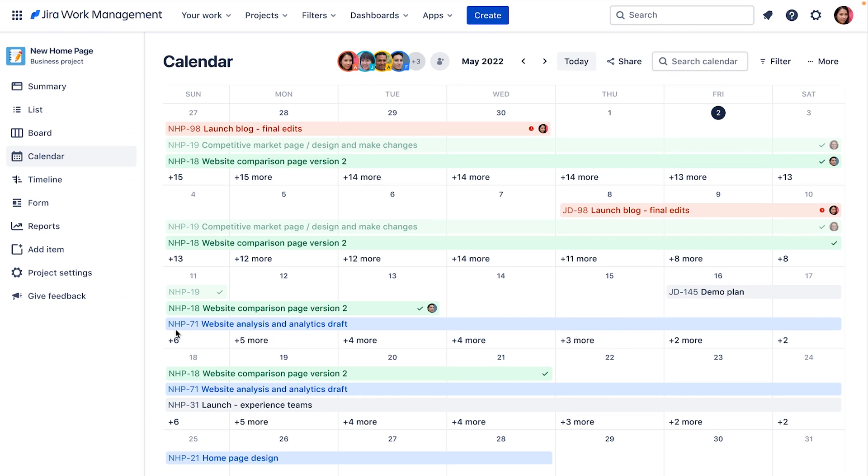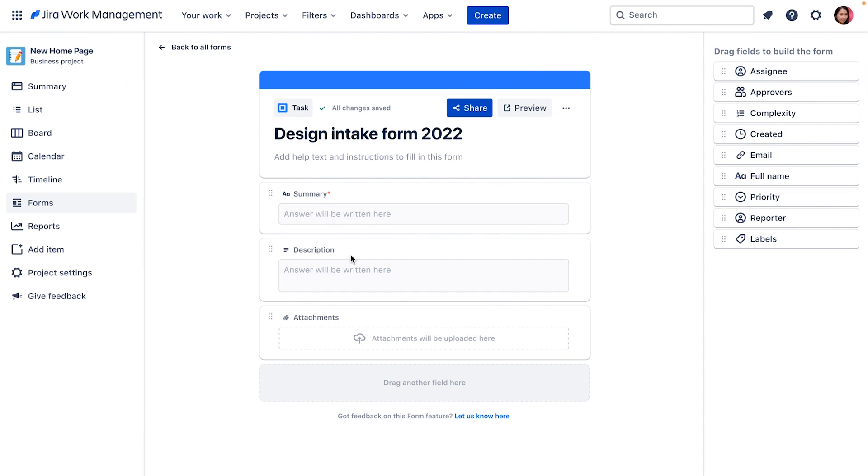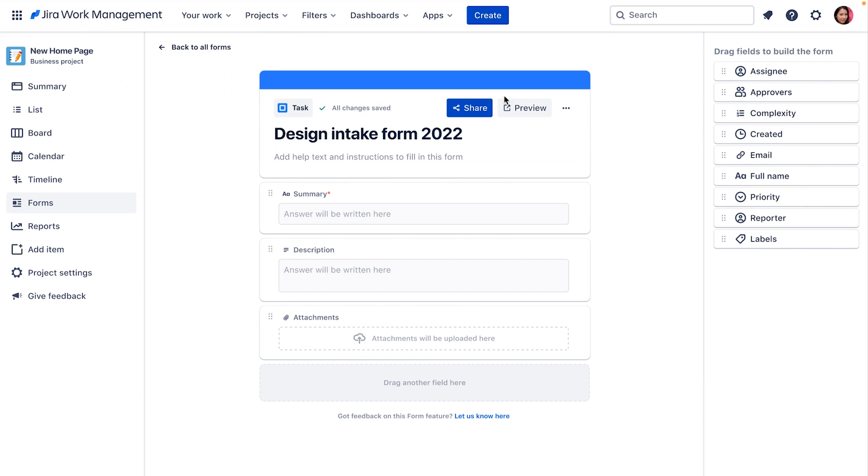The design team can't get started on the new web page until they understand from marketing what assets are needed. That's where forms come in. We've made it simple to build multiple forms so you can get the information you need from any other team all in one place — without Slack messages, back-and-forth emails, and meetings where important details get lost. With the design request form built, I can share it directly with the marketing team, and their responses are added right into the Jira Work Management project.